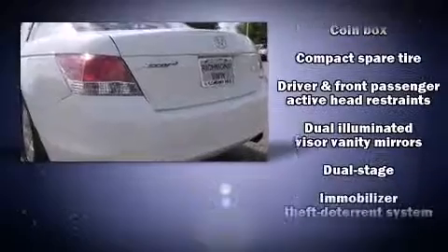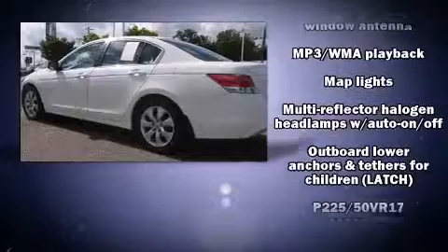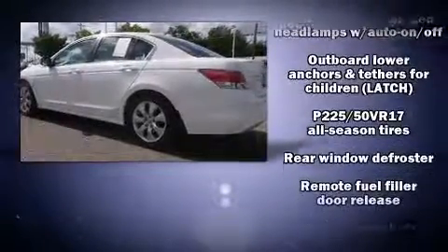Honda also prioritized safety and security with features such as traction control, anti-whiplash front head restraint, and four-wheel disc brakes with ABS.